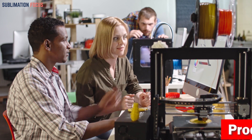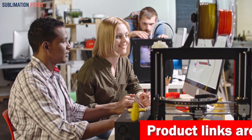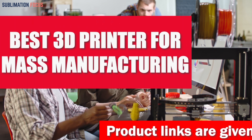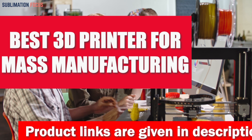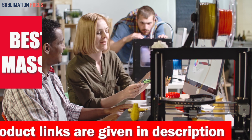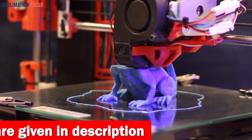Hello everyone and welcome back to another exciting video of the Sublimation Focus. In today's video we will dive deep into the world of 3D printing and discuss the best 3D printer for mass manufacturing. The output of each 3D printer can be different and it is important to consider the production scale before choosing one.